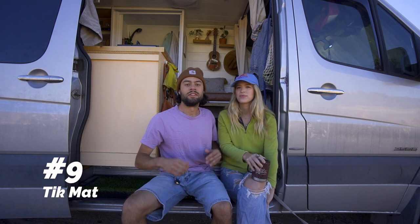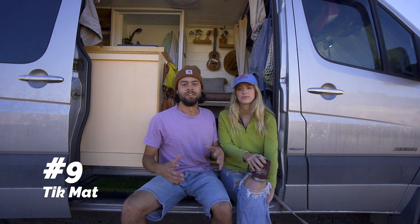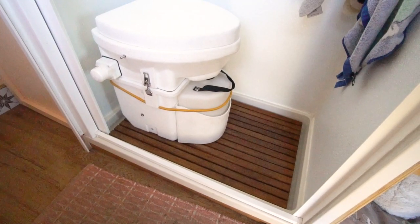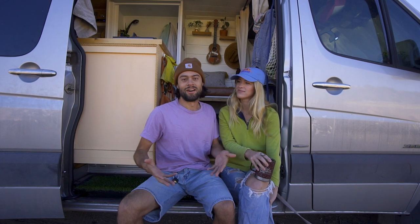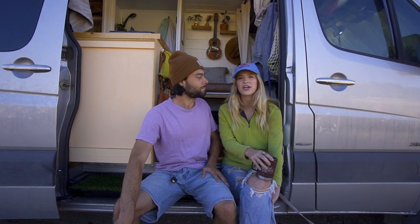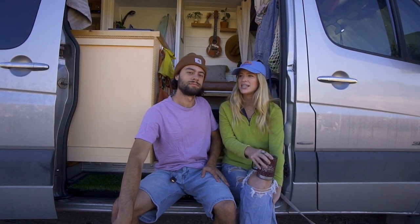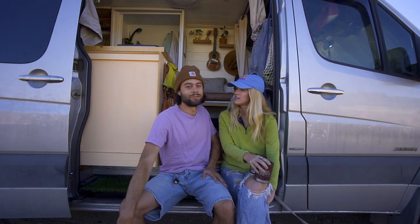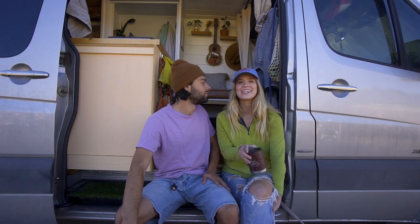The ninth thing we recommend is a teak mat, whether you have an indoor or outdoor shower. They look awesome and they're super useful. We have a full-time shower and instead of showing the shower pan all the time, this beautiful teak mat covers it. For an outdoor shower, you can stand on it instead of the ground and just hose it off. For an indoor one it separates you from the shower pan — really great and very useful.